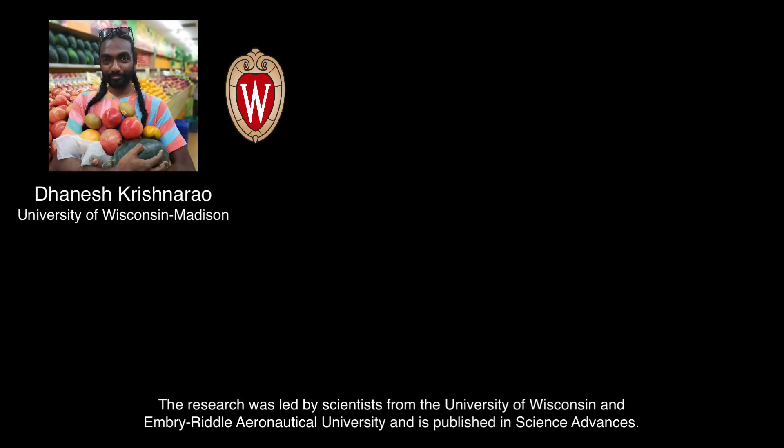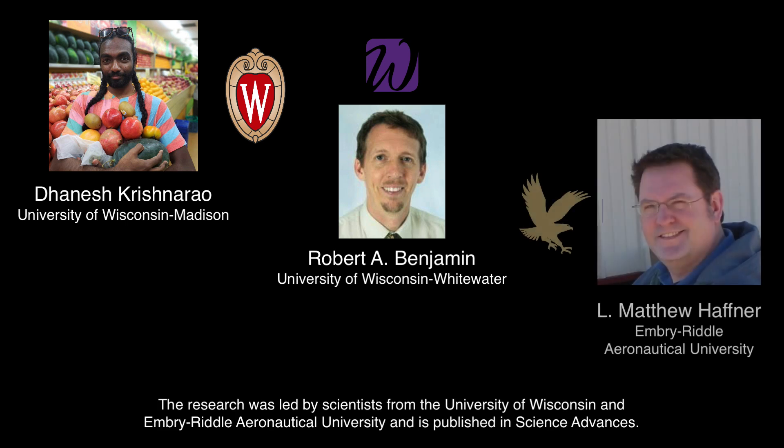The research was led by scientists from the University of Wisconsin and Embry-Riddle Aeronautical University and is published in Science Advances.